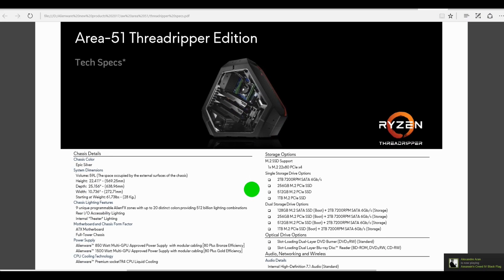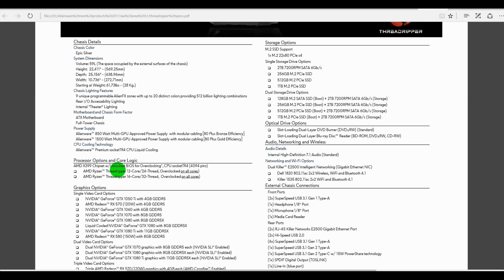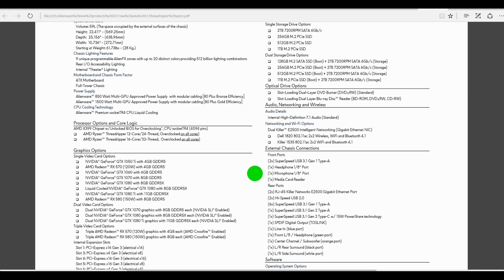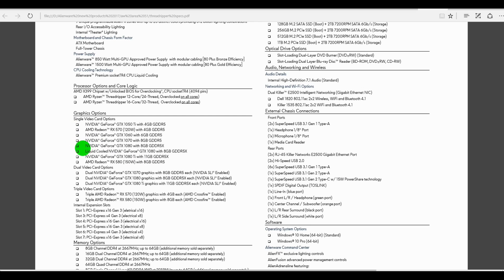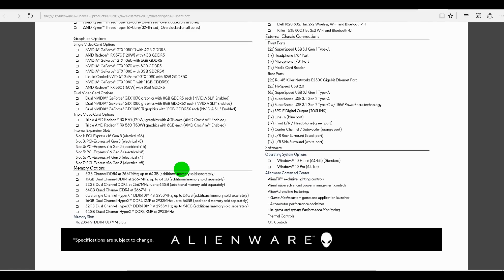Now let's look at the Threadripper Edition. It comes with one M.2 slot so you can configure the SSD up to one terabyte, and configure it with a two terabyte 7200 RPM hard drive. It can have two power supplies at 850 or 1500 watts, and it's got the AMD X399 chipset with either the 12-core Threadripper 24-thread or the 16-core 32-thread beast. Graphics options start from a 1050 Ti, AMD cards like the 570 and 580, or you can go with a 1060, 1070, 1080, and of course SLI and even triple card options with the AMD cards. Memory goes from 8 gigs all the way up to 64 gigabytes.